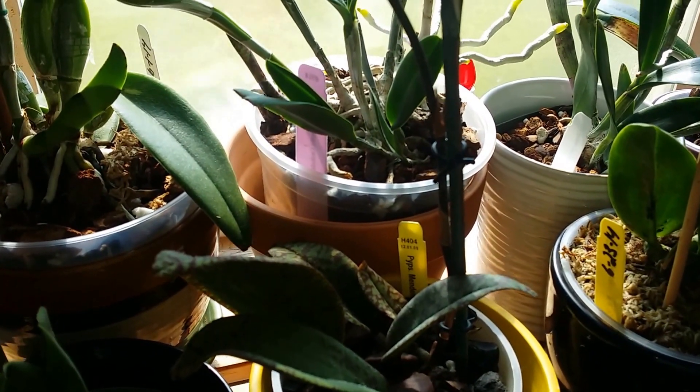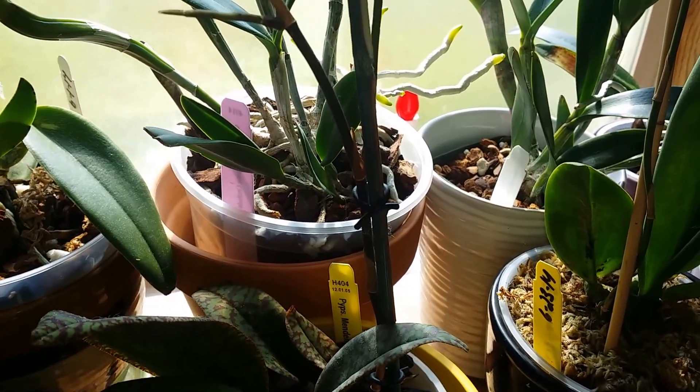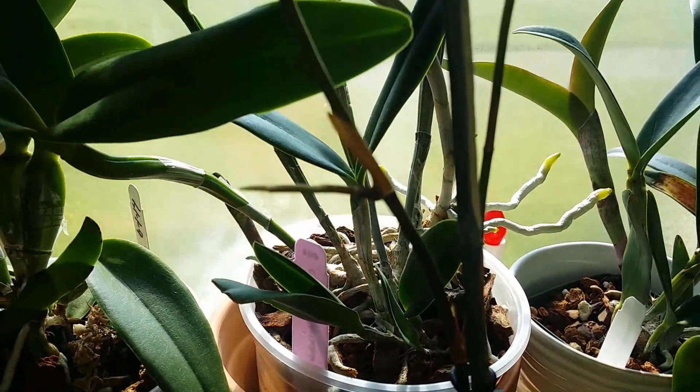Hey guys, this is Derek. Just want to do a quick update on a couple of my plants. Here's my psychopsis.